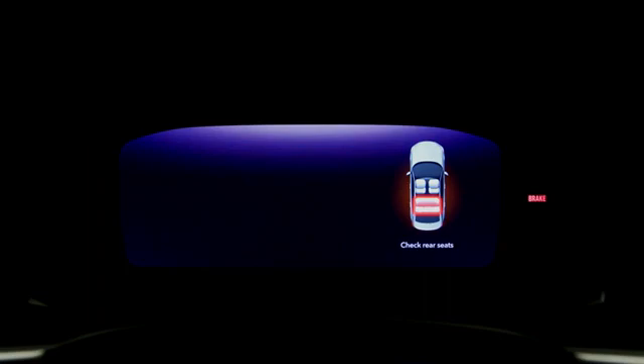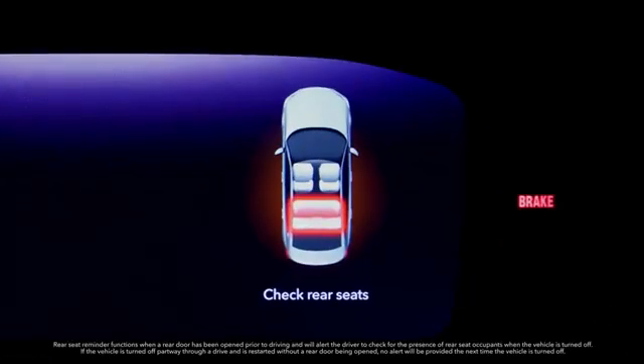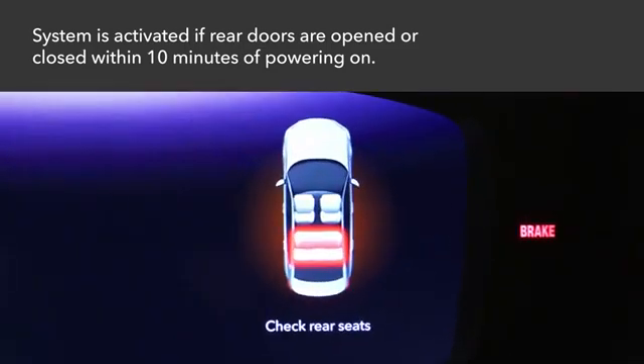To help remind front seat occupants of the possibility of rear seat passengers, this vehicle is equipped with a rear seat reminder system. If the rear doors are opened and closed within 10 minutes of the vehicle's power mode being switched on, the system will activate an alert when the vehicle is turned off.